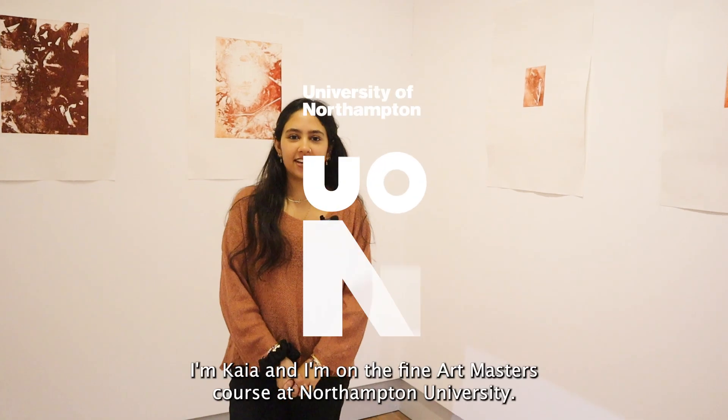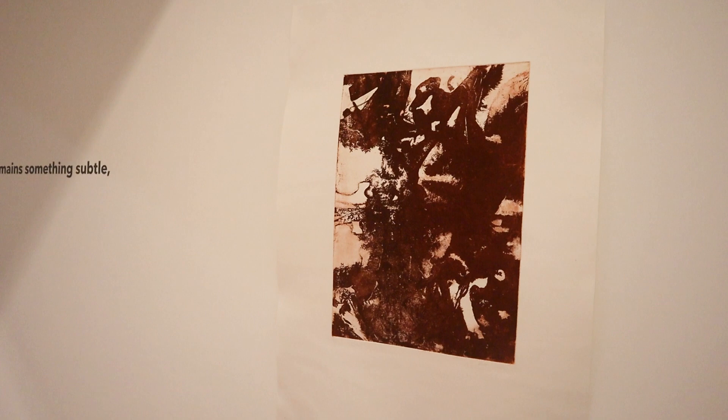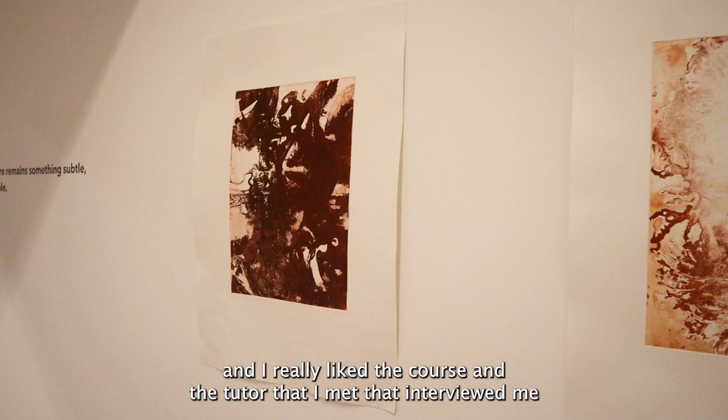Hi, I'm Kea and I'm on the Fine Art Masters course at Northampton University. I'd finished my undergraduate at Loughborough and I really wanted to carry on studying. I'm local to Northampton and I had a look at the university and I really liked the course and the tutor that I met who interviewed me, and I decided to come here.